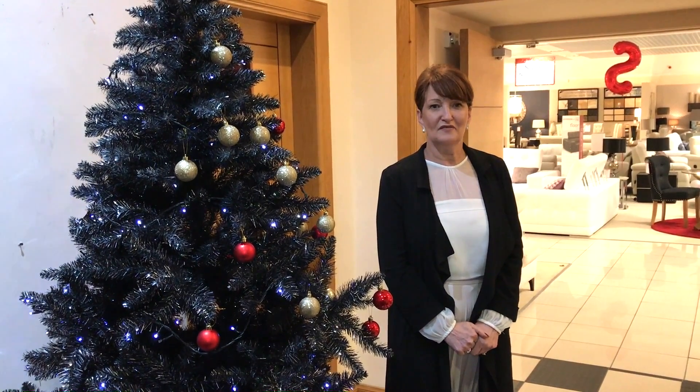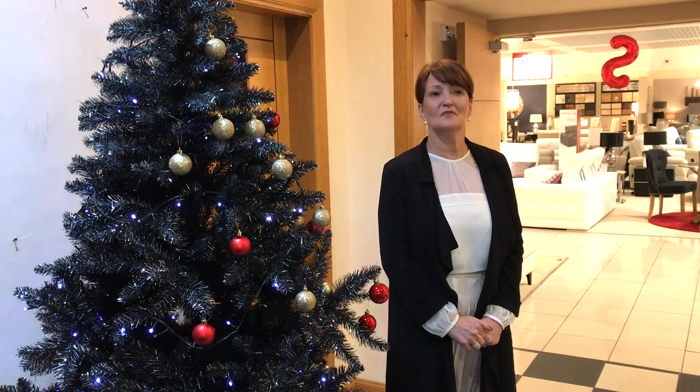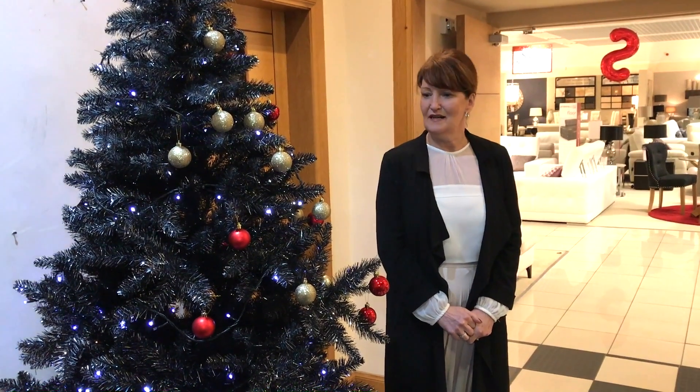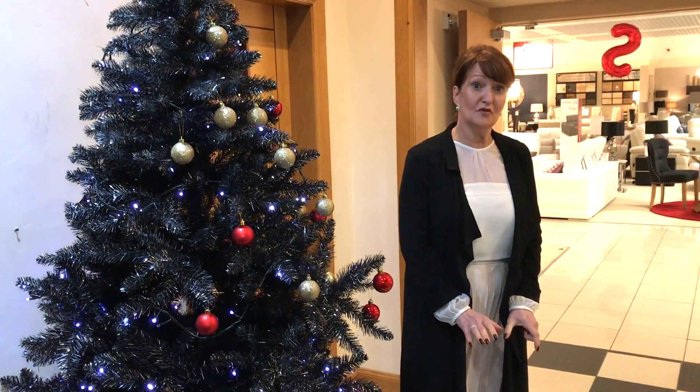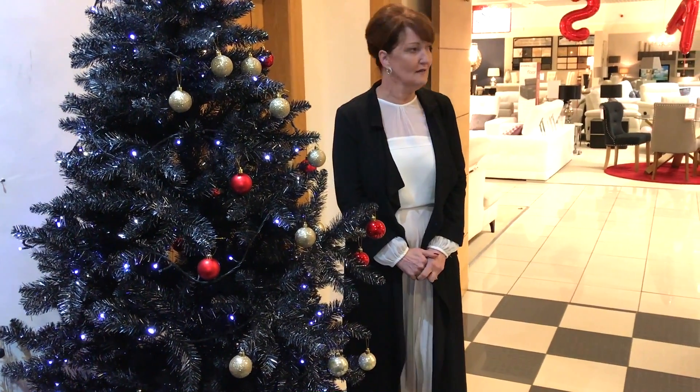Merry Christmas everybody, I hope you had a lovely time. Everybody here at Morale Home Furnishings at Woodward in Hillington wishes you all the very best. We're just going to talk about some brand new products that we've brought in store especially for our winter sale, which started on Boxing Day.